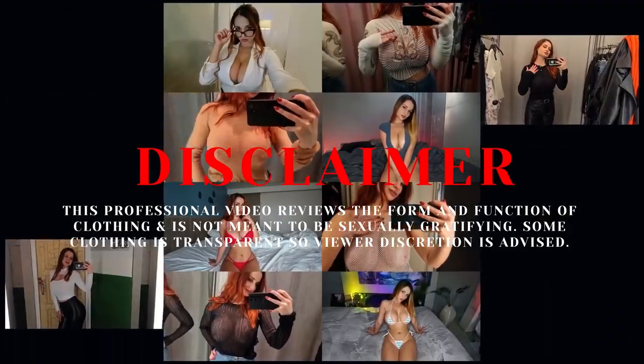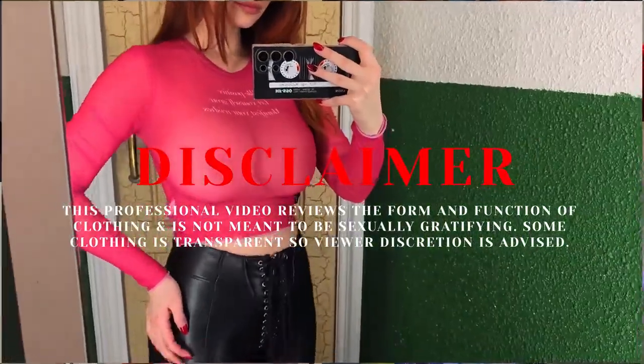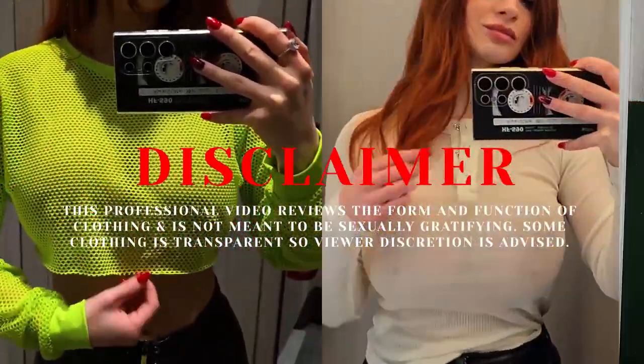This video reviews the form and function of clothing not meant to be sexually gratifying. Be informed that some clothing is transparent, so viewer discretion is advised.